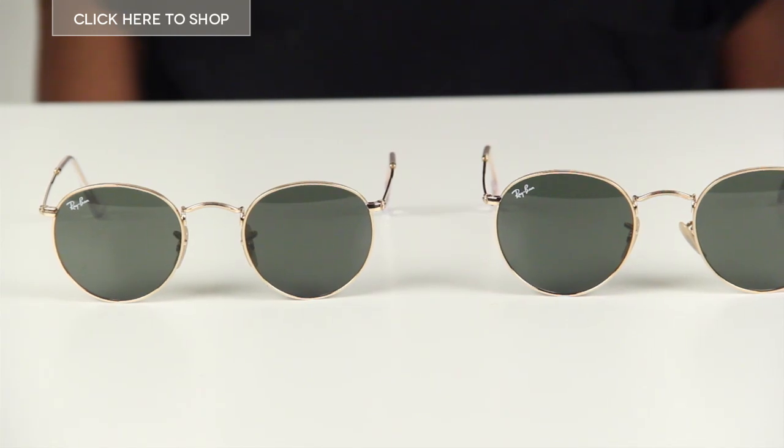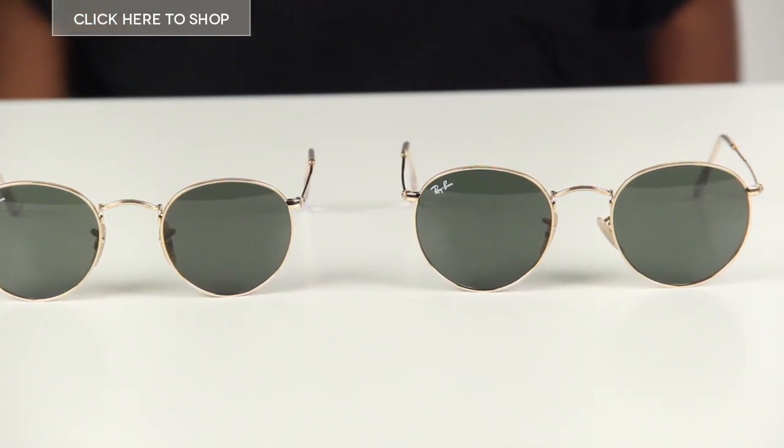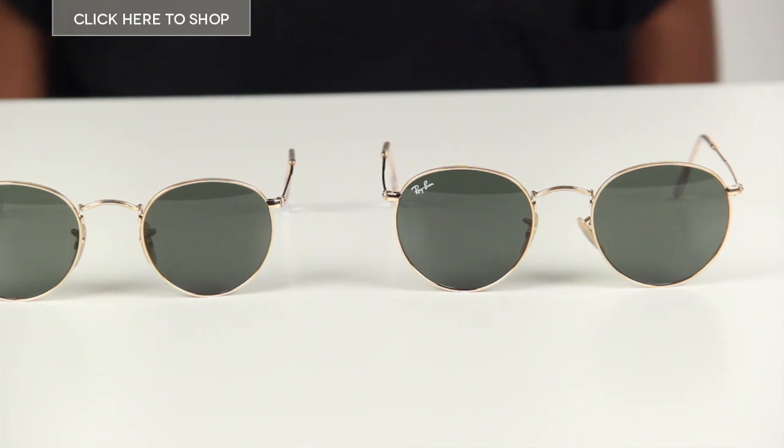Hi guys and welcome to our YouTube channel. Today we're going to be taking a look at the Ray-Ban RB3447 sunglasses. As the world's most recognizable eyewear brand, Ray-Ban has become a statement in itself, but today I'm going to show you an iconic pair of shades that have a new twist.